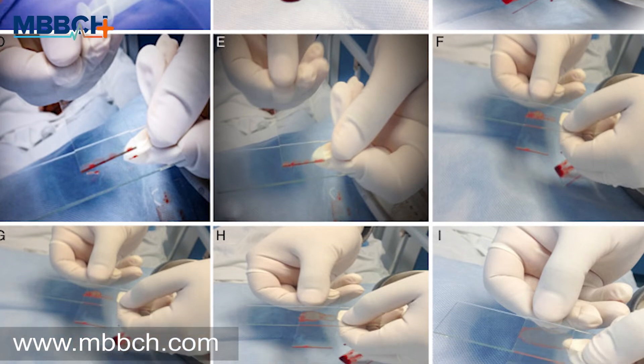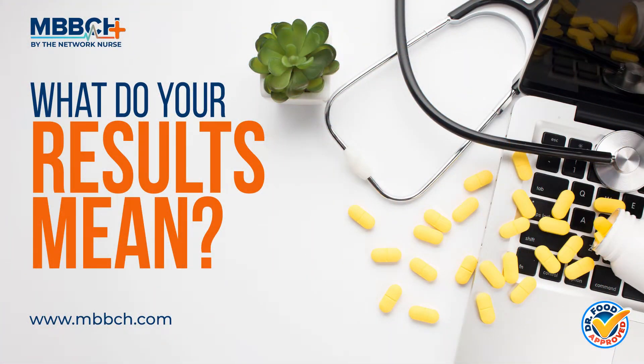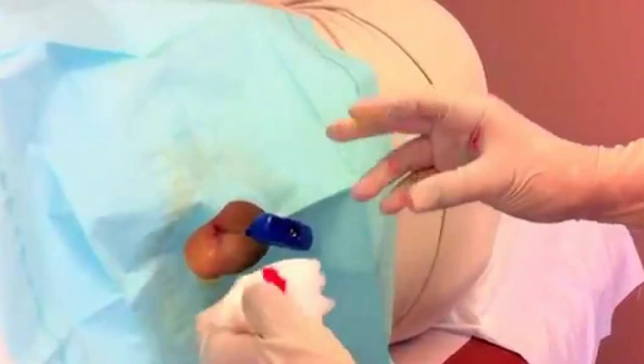After the biopsy, your doctor will apply pressure to the treated area to stop the bleeding and bandage the spot. What do your results mean? A primary purpose of the biopsy is to find out whether your bone marrow is functioning properly and, if not, to determine why.